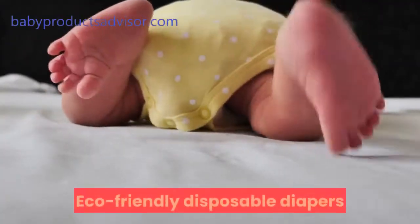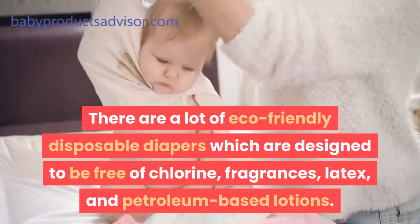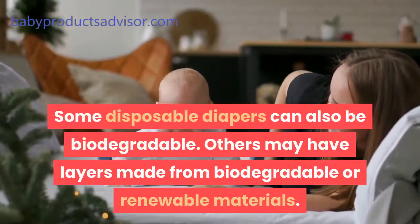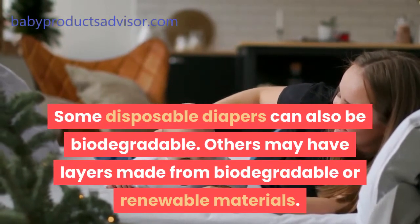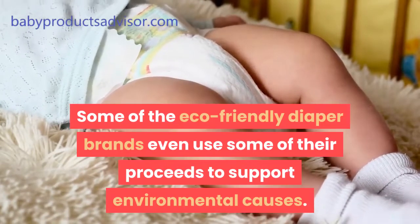Eco-friendly disposable diapers are designed to be free of chlorine, fragrances, latex, and petroleum-based lotions. Some disposable diapers can also be biodegradable, and others may have layers made from biodegradable or renewable materials. Some of the eco-friendly diaper brands even use some of their proceeds to support environmental causes.